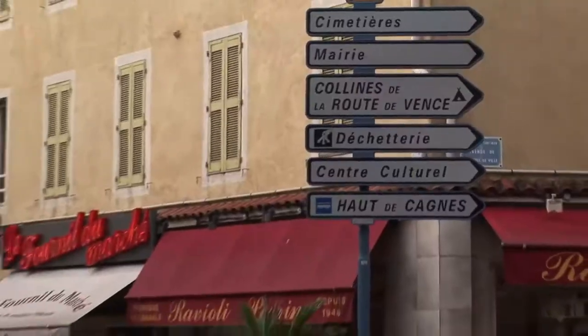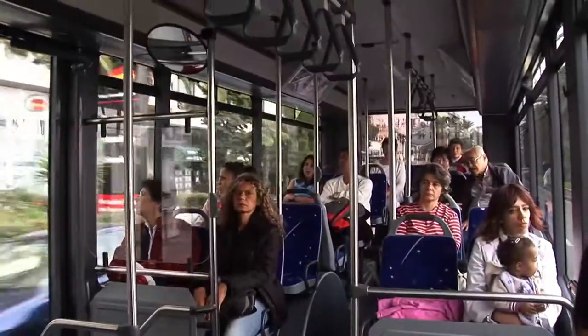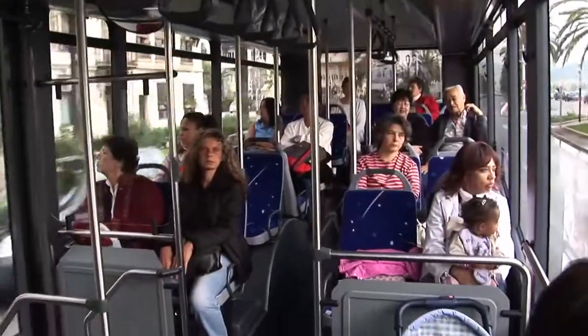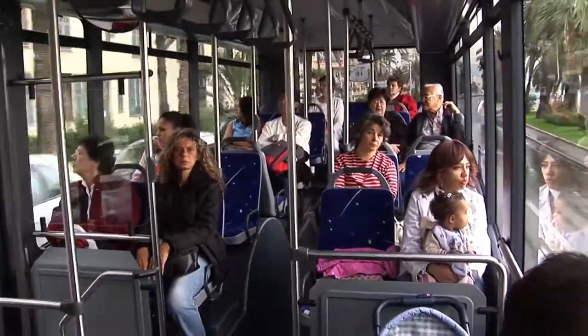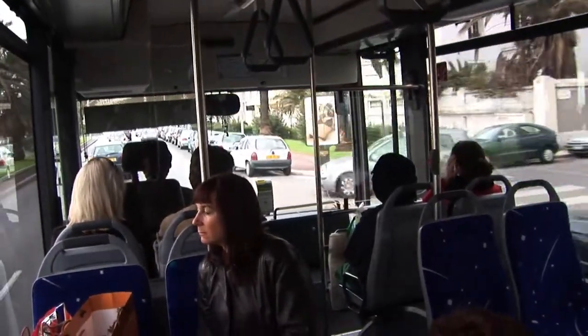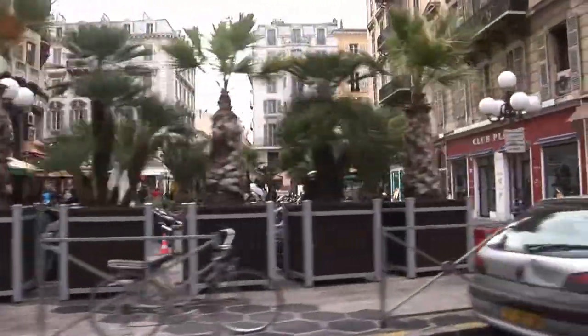The only public transportation available is the bus and it's quite convenient. You want to keep your eye on the clock and the bus schedules so that you don't have to wait too long at the bus stop – they only come about every hour generally throughout the day. Get on the bus and it's an easy ride back to Nice, it takes about one hour. The bus will take you all the way back into the heart of the city with some nice scenery along the way.